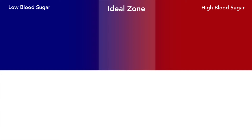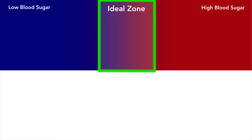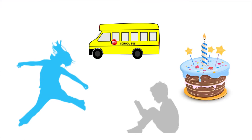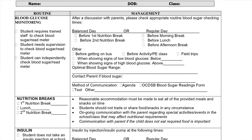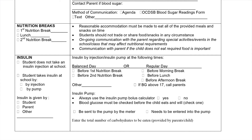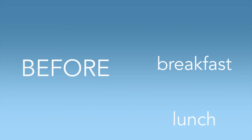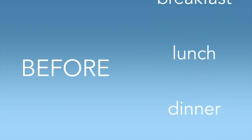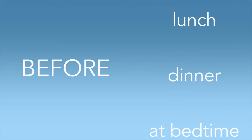The ideal blood glucose reading depends on the child's age and what is planned for the day. This reading should be outlined in their individual diabetes care plan. Blood glucose monitoring is needed at least four to five times a day: before breakfast, before lunch, before dinner, and at bedtime.